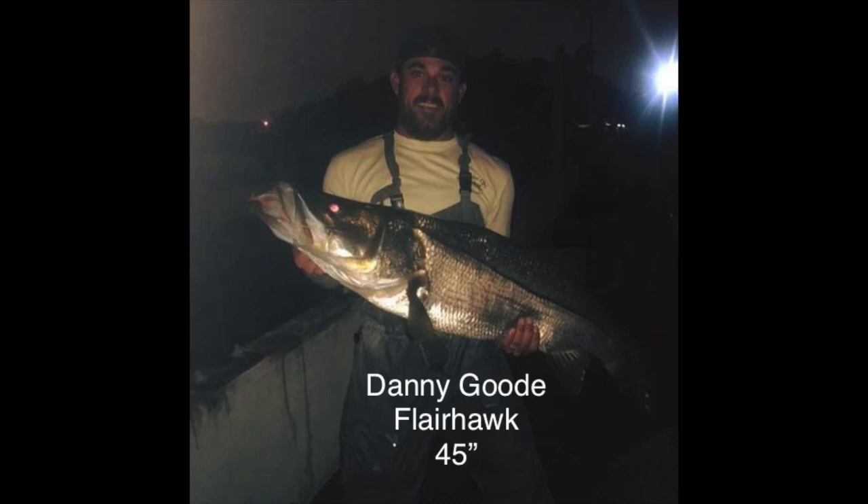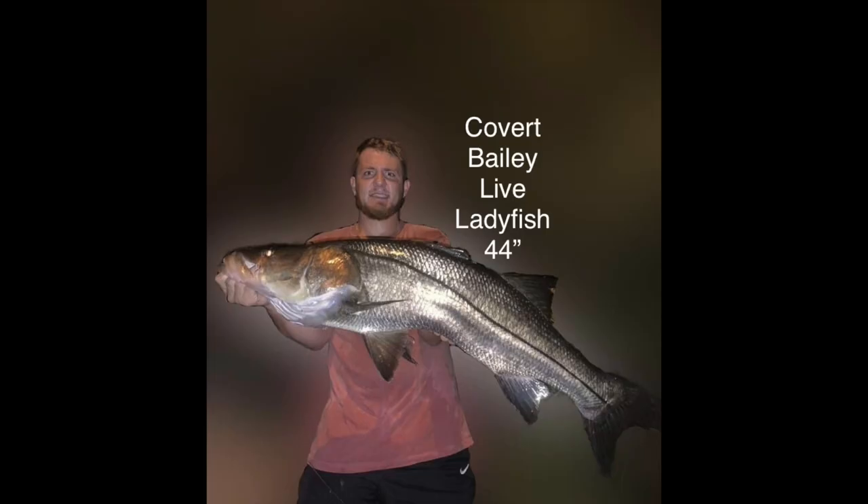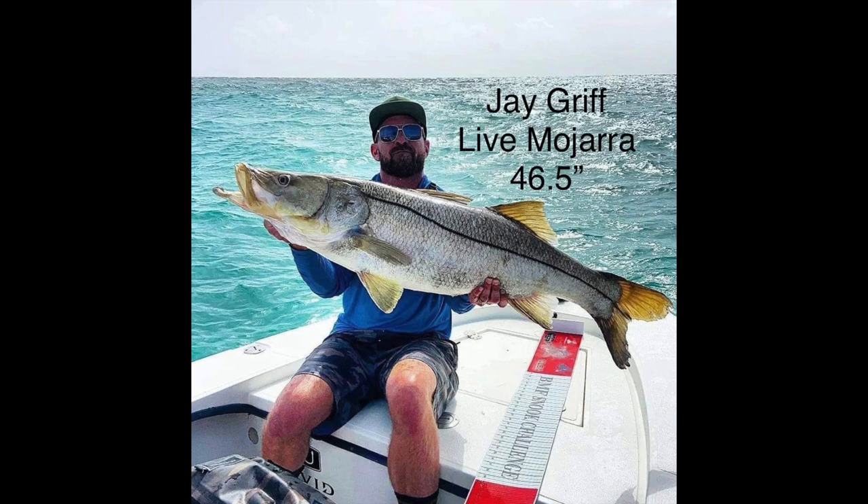Dave Rhodes caught this one on a Flare Hawk. Danny caught this 45 inch monster on a Flare Hawk. Sean Murphy caught this one on a Live Target mullet. Covert caught this one on a live ladyfish. Grayson cut this behemoth on an X-Wrap. Jay caught this huge one on a live Mirrolure.